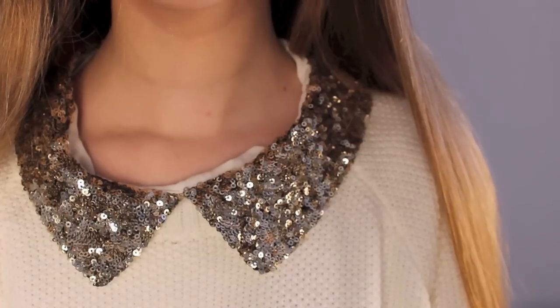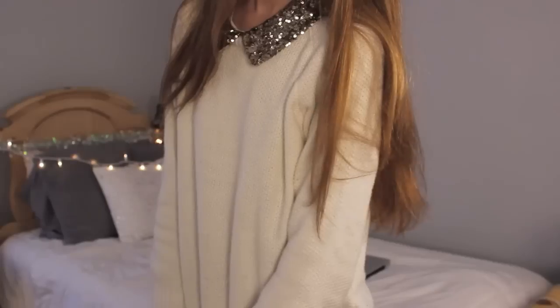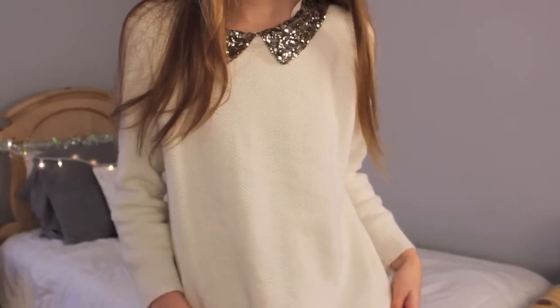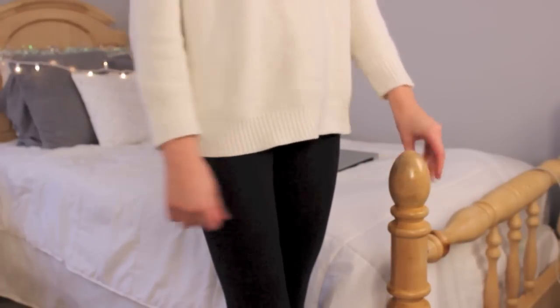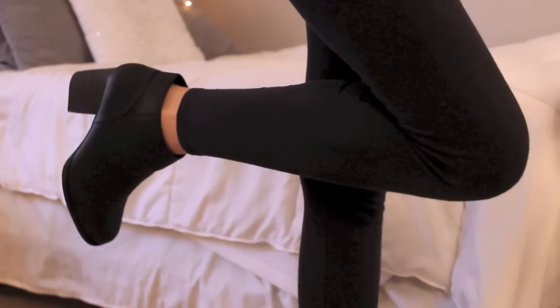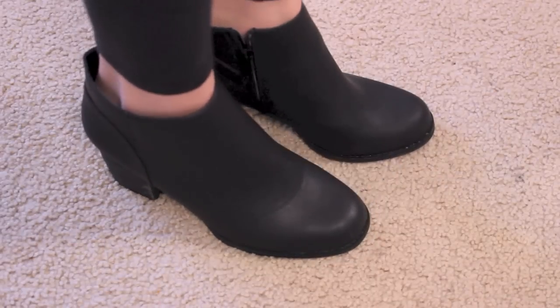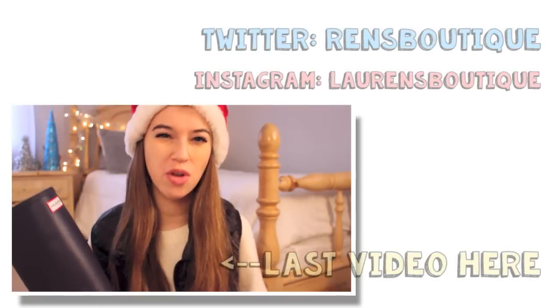For the outfit, my shirt is from Forever 21 and my collared shirt underneath is also from Forever 21. I put a sweater underneath the shirt and I thought it looked really cool — I pull this shirt out every single New Year's. I also wore Victoria's Secret leggings and black heeled booties from Forever 21. I really hope you enjoyed this video, thank you so much for watching, and I'll see you in my next video — have a wonderful 2015!